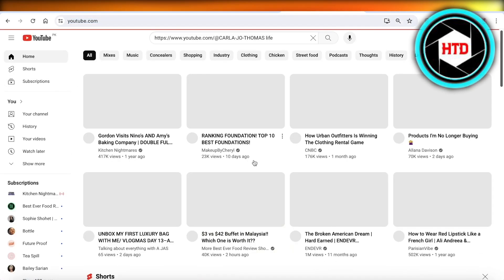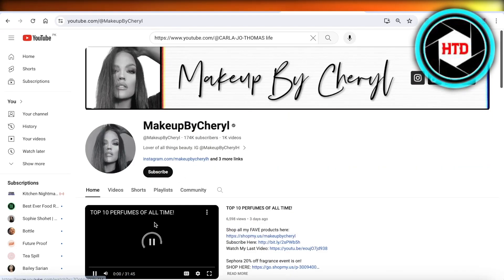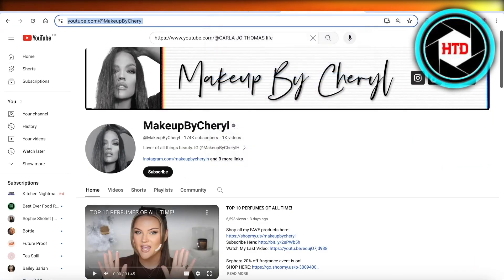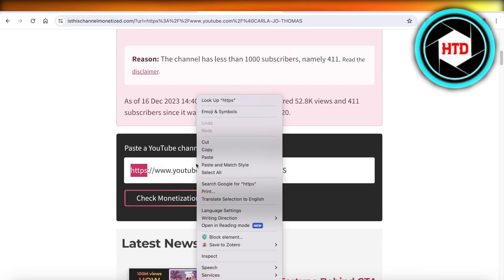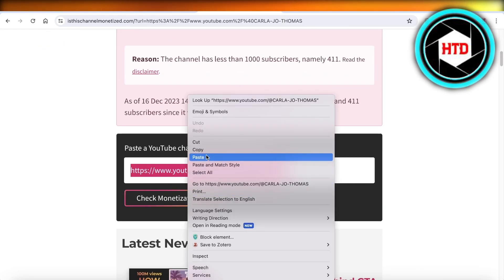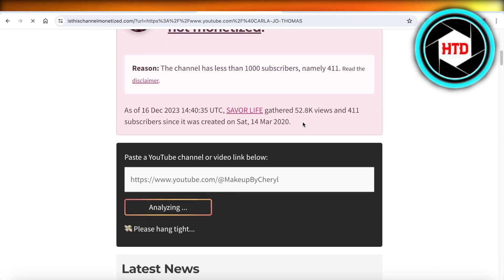Now let's look for another YouTube channel — 'Makeup by Cheryl.' Let's copy that and paste it into the isthischannelmonetized.com toolbar, then check it out. In a couple of seconds it's going to tell us whether or not this channel is monetized.